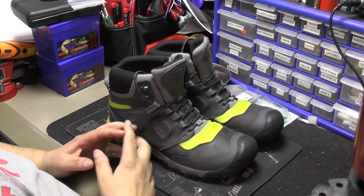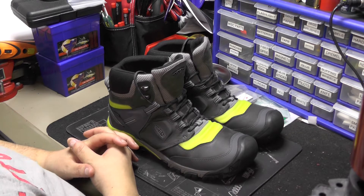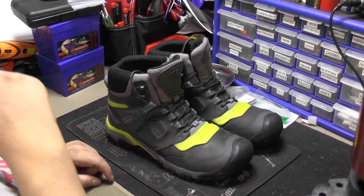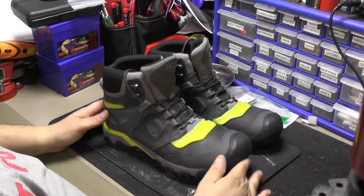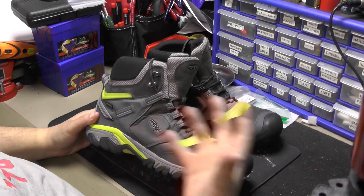Hey guys, Canadian Gear here. Coming back with another video — I know it's been about three and a half decades, just life and not really doing the YouTube thing as much anymore, but that could change any day. I got a quick review here for you — I wouldn't call it an unboxing because the box isn't here.